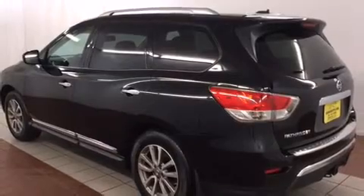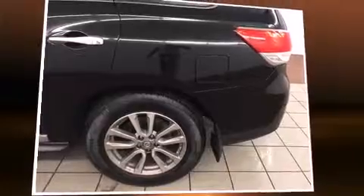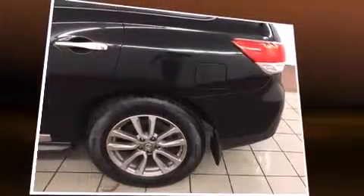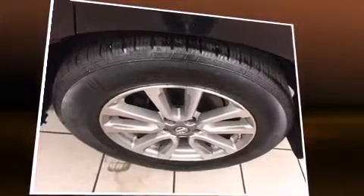Rear passengers enjoy seat heating functionality, keeping them warm during the winter months. Passengers in the third row enjoy seat-back reclining functionality, providing an extra level of comfort and convenience.